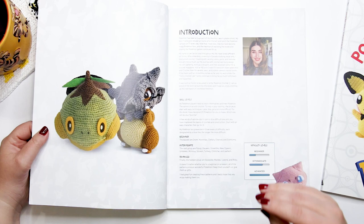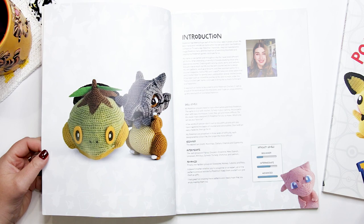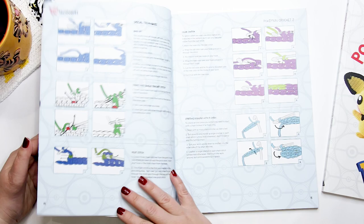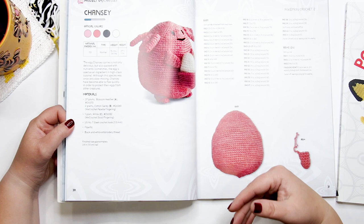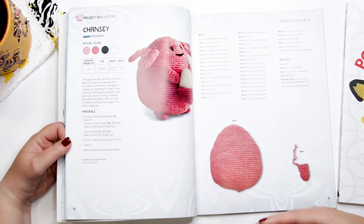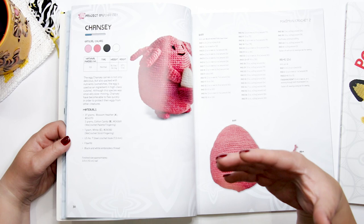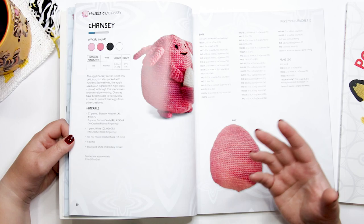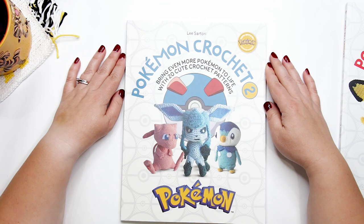One thing I found in the book — and this is just a personal hang-up, definitely not a make-or-break — is that there's no gauge information given. For most amigurumi makers, gauge is not a big deal, but it's a personal hang-up for me. When a pattern gives a finished size — for example, Chansey says the finished size is approximately 3.9 inches tall — there's no way for me to guarantee my toy will actually be that size without gauge information. I just think that if you're going to list a finished size, give people the tools to achieve it, because many people might be disappointed when their toy comes out larger or smaller than expected.